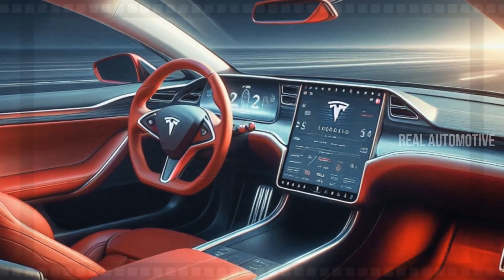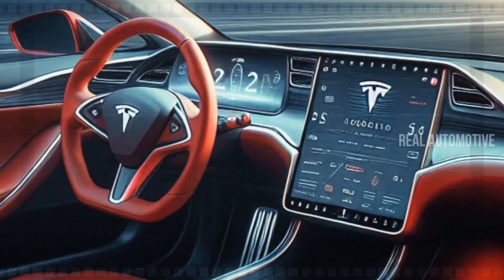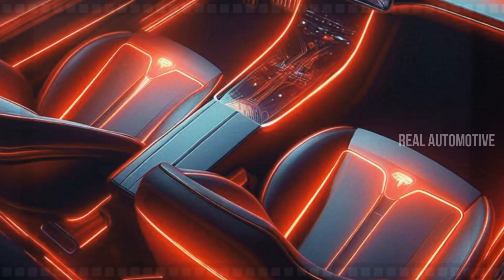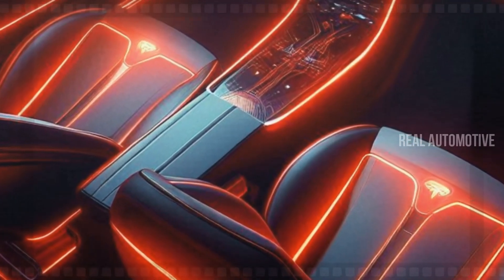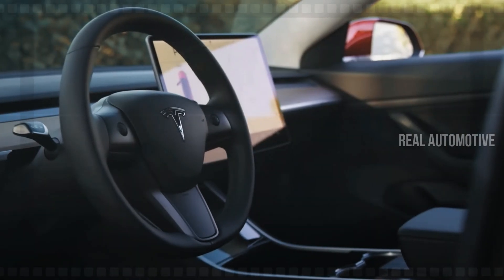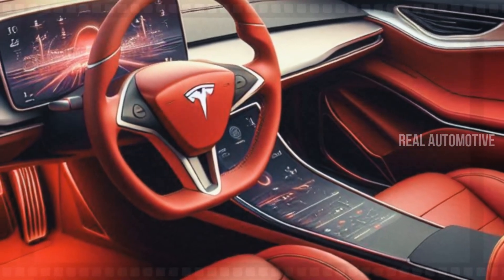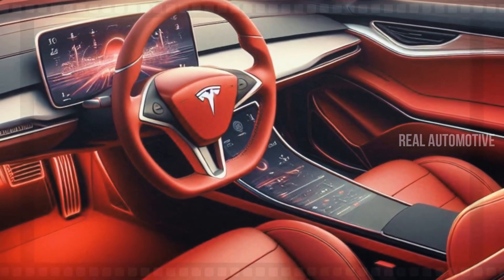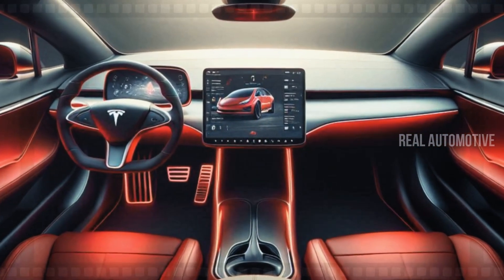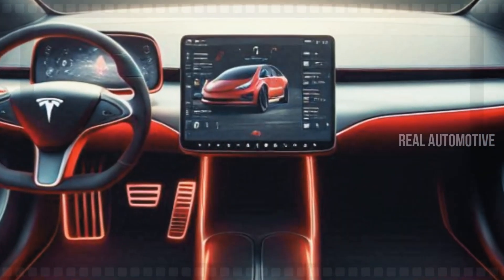Step inside the Tesla Model 2, and you're greeted by a world of innovation and comfort. The interior reflects Tesla's commitment to merging luxury and technology, offering passengers a first-class experience in a compact electric vehicle. The first thing you'll notice are the premium leather seats, which offer both comfort and style, designed with long drives in mind, ensuring that you and your passengers are supported and comfortable for hours. Add in the spacious rear seats, and even long road trips feel like a breeze.